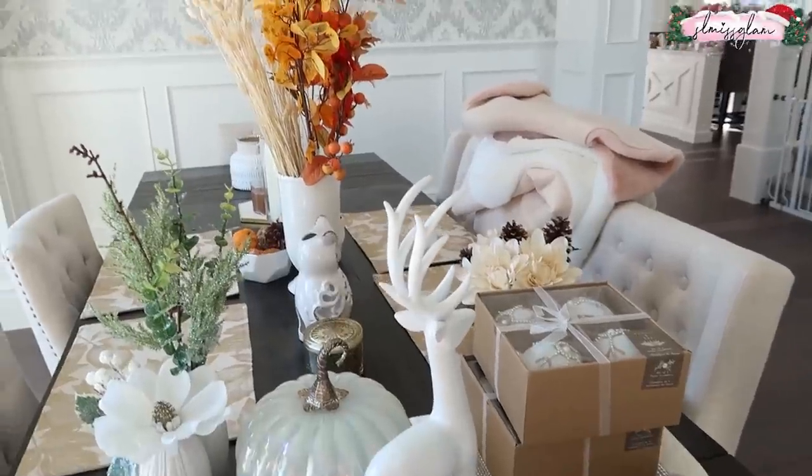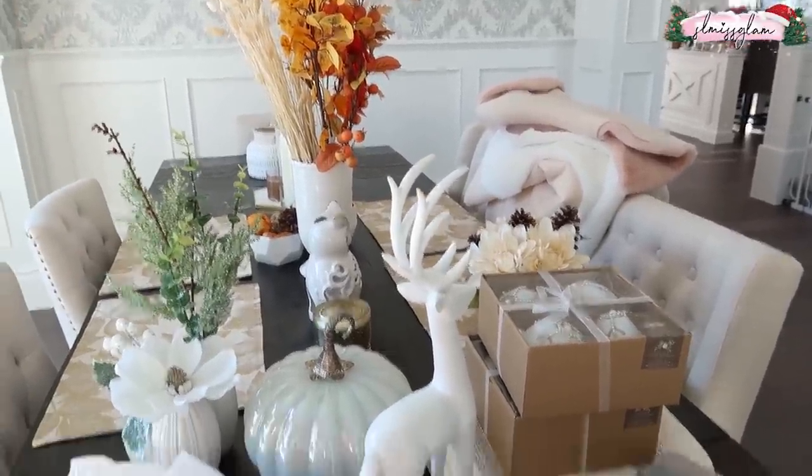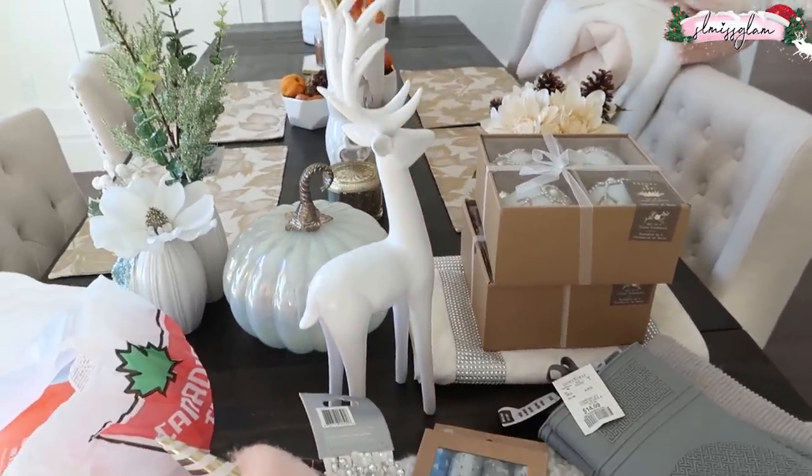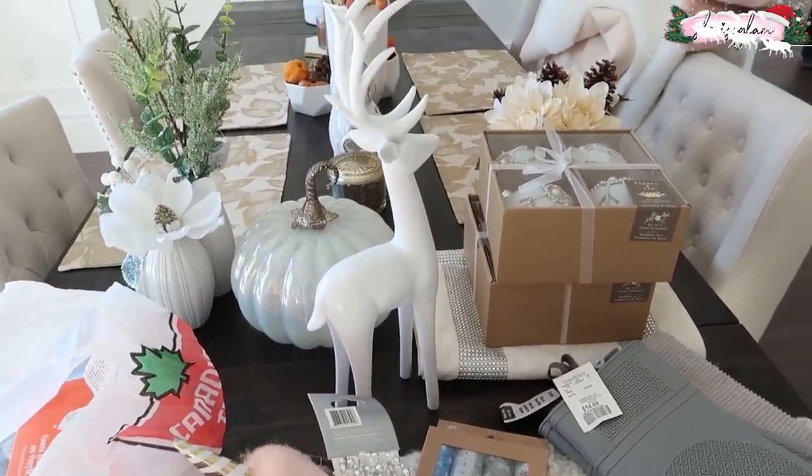My house is a disaster right now. I think I'm going to take the fall stuff down right after Halloween and then get ready for our Christmas shoot. Just wanted to show you guys the hauls — I'll be back later.